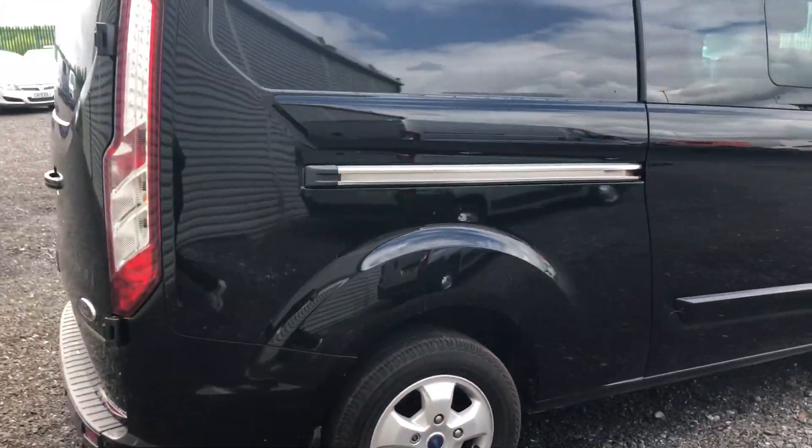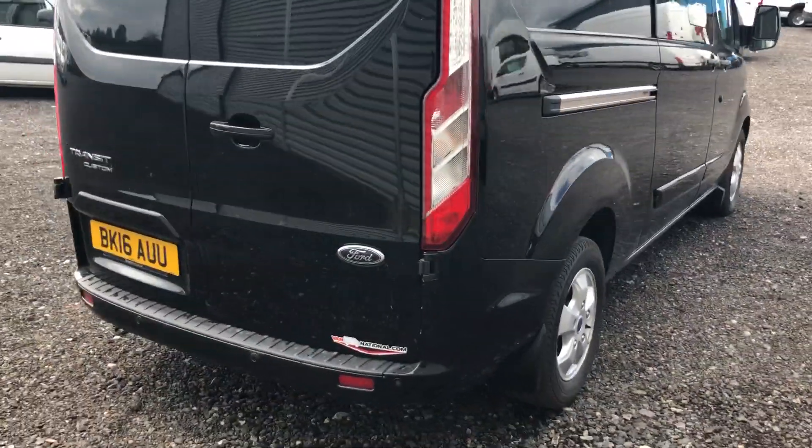It's also got parking sensors. I'll show you inside the back — ply lining on the sides, heavy-duty load liner at the bottom.